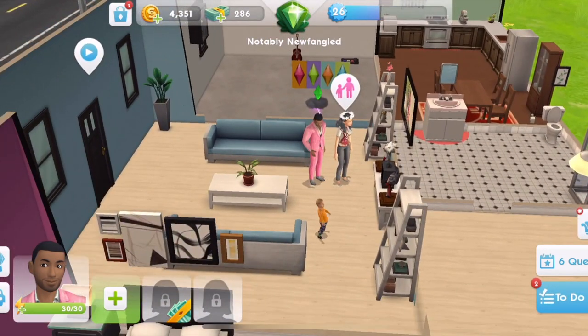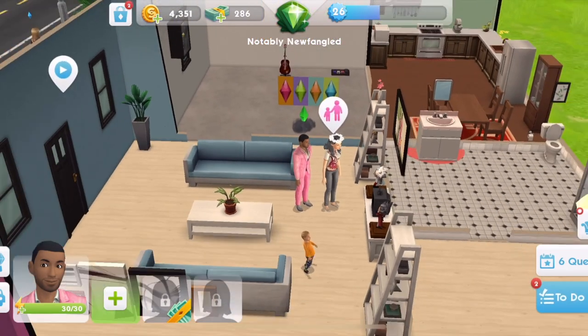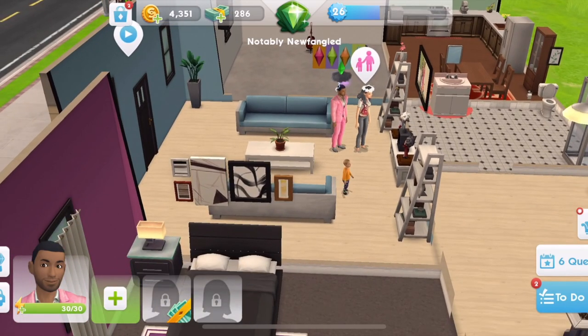In today's episode we're going to switch things up quite a lot with our sims. Leo is ready to retire along with Kendall, so we're going to retire him and we're going to age up Tommy.